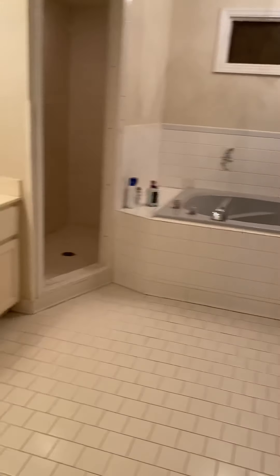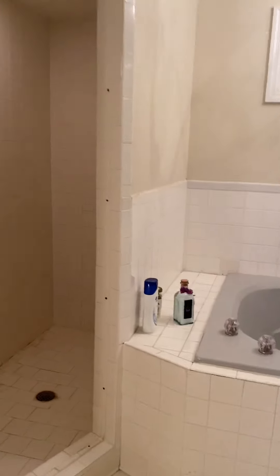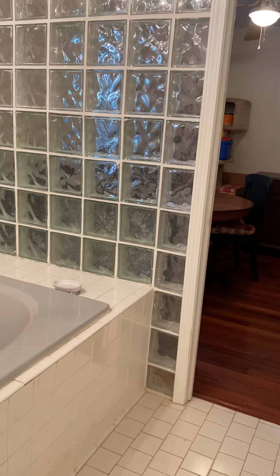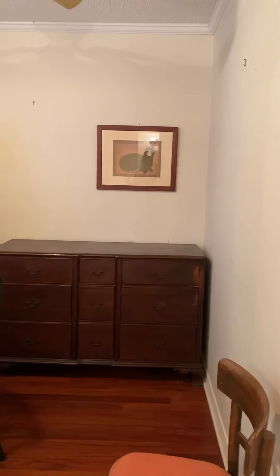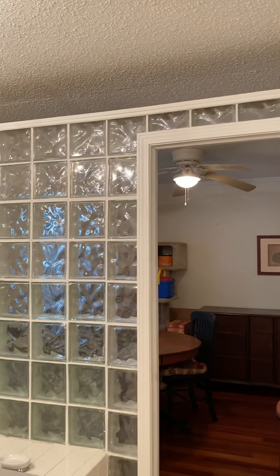There is a walk-in closet. In the bathroom, you have tile around the tub and tile floors, solid surface countertop, tile shower, and a jetted tub. This house was built in 1988, so I'm assuming this space was intended to be an office, but it is in the bathroom — not sure how that would work. The commode is behind a pocket door.